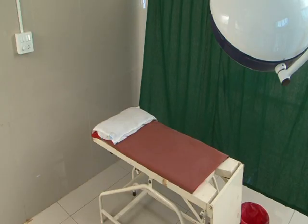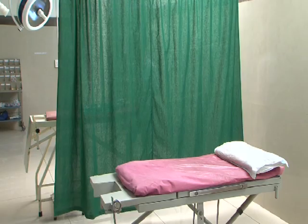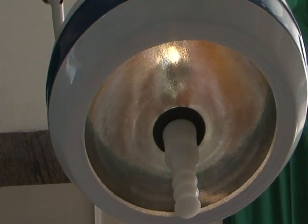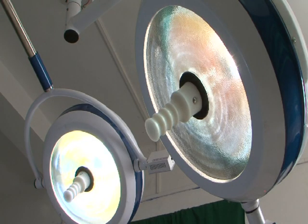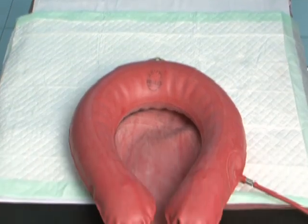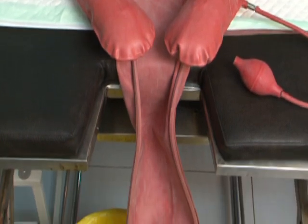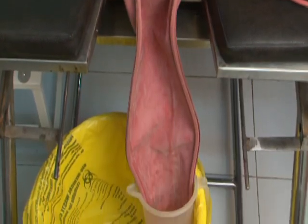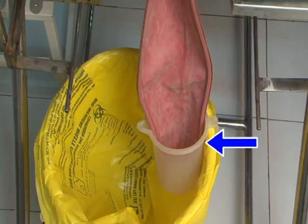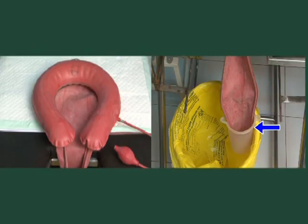The labor table — one or two — should have a footstep to climb. Adequate light is essential and can be a fixed lamp or angled lamp. The mattress should have a clean draw sheet, and Kelly's pad or V-drape should be in place with a yellow bin kept under it. Kelly's pad and measuring mug should be decontaminated after use by the routine method.